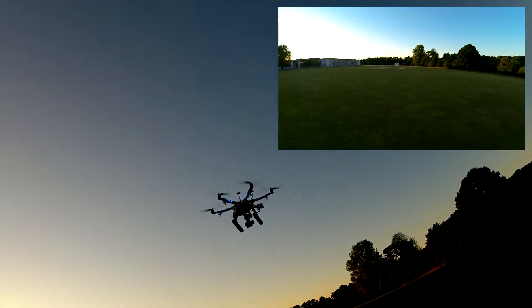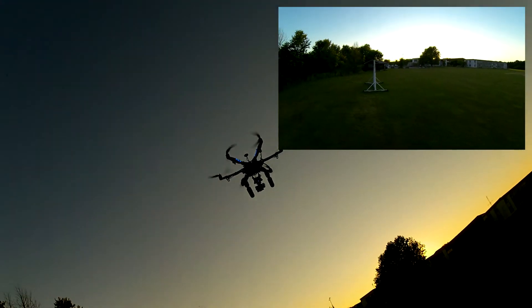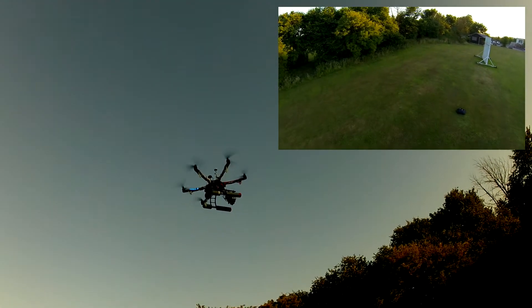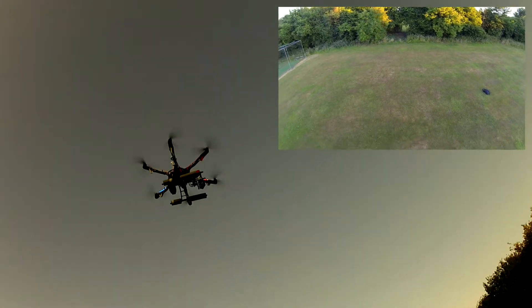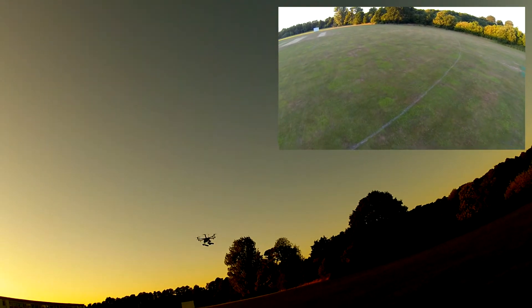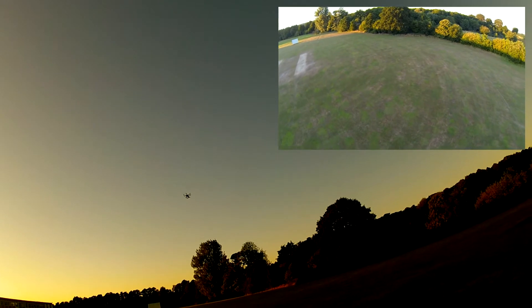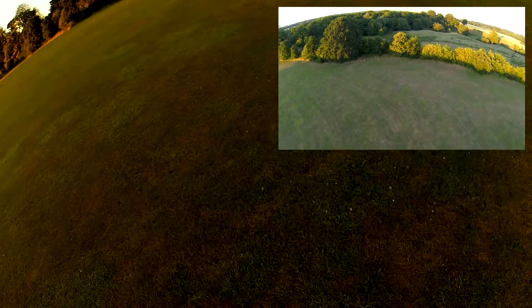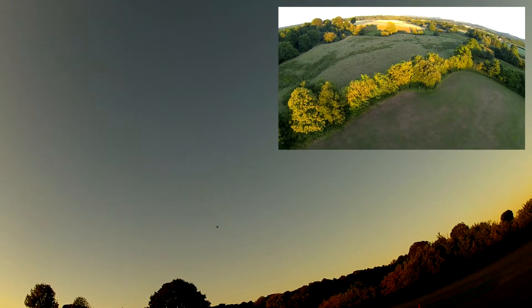Beautiful take off. Away we go! Staying very much in this corner, away from all the buildings. There's the wind — follow that bird round.